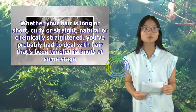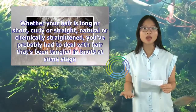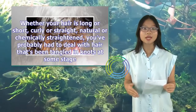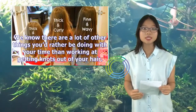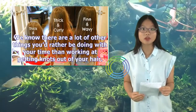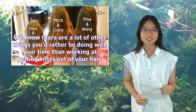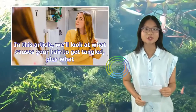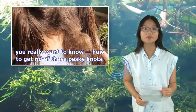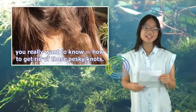Whether your hair is long or short, curly or straight, natural or chemically straightened, you've probably had to deal with hair that's been tangled in knots at some stage. We know there are a lot of other things you'd rather be doing with your time than working at getting knots out of your hair. In this article, we'll look at what causes your hair to get tangled, plus how to get rid of those pesky knots.